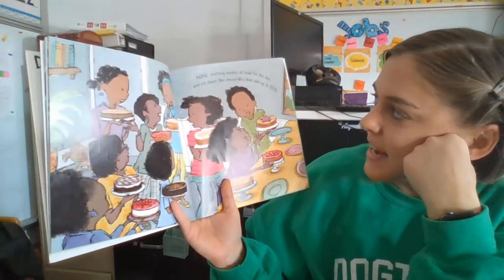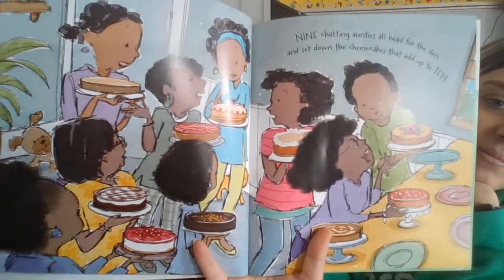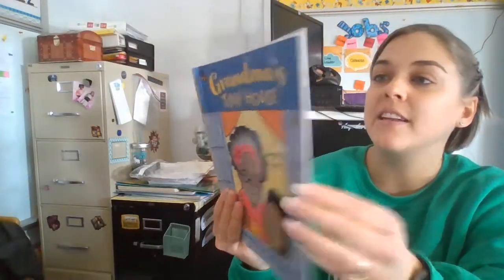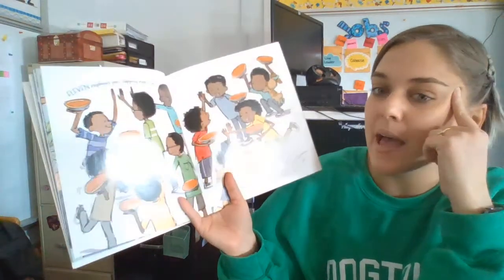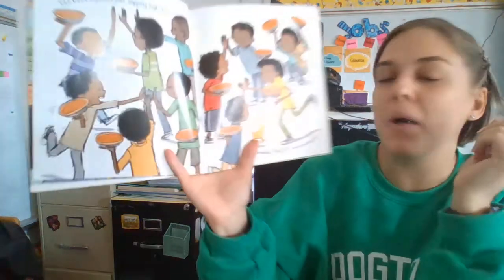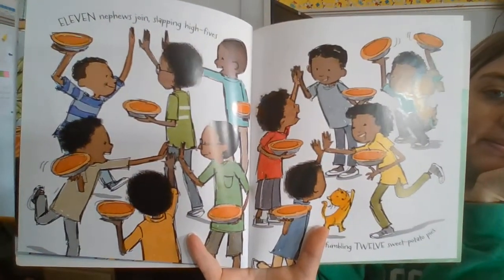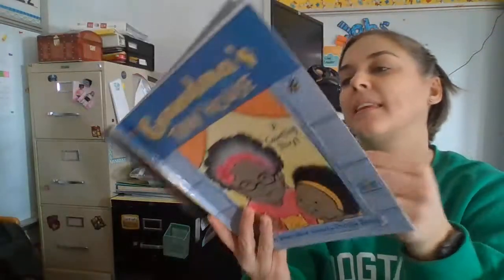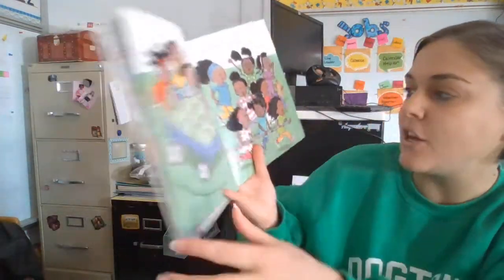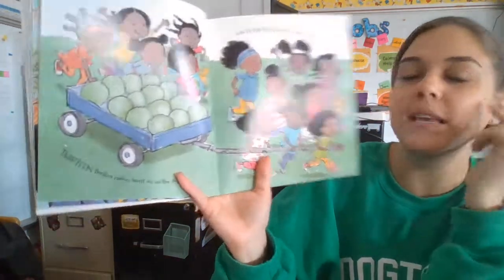Nine chatting aunties all head for the den and set down the cheesecakes that add up to ten. Eleven nephews join, slapping high fives and fumbling twelve sweet potato pies. Thirteen thrilled nieces burst in on the scene with fourteen fresh honeydew, juicy and green.